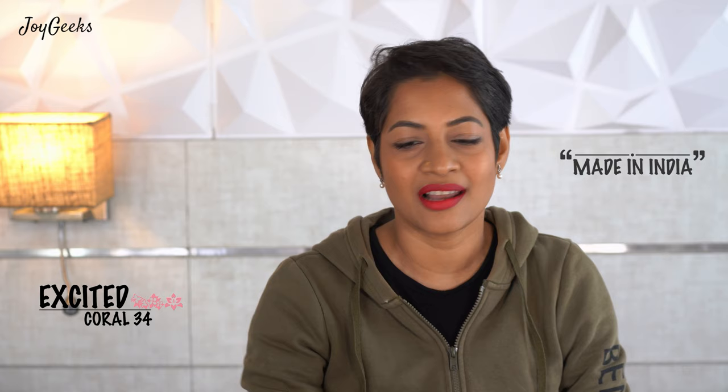Disguise Cosmetics, great job done and thank you for sending me these lipsticks. Even though this is not a sponsored video, I appreciate good work done. It is an indie brand — cheers to that. I would love to support our homegrown brands, which is the way to go forward.